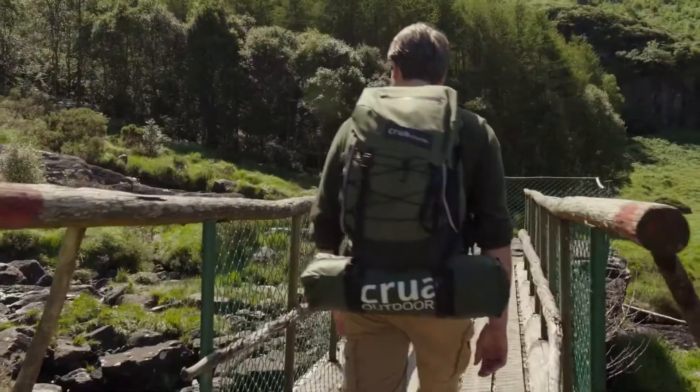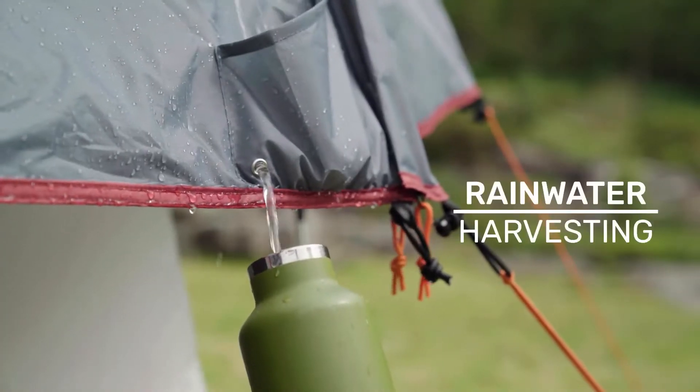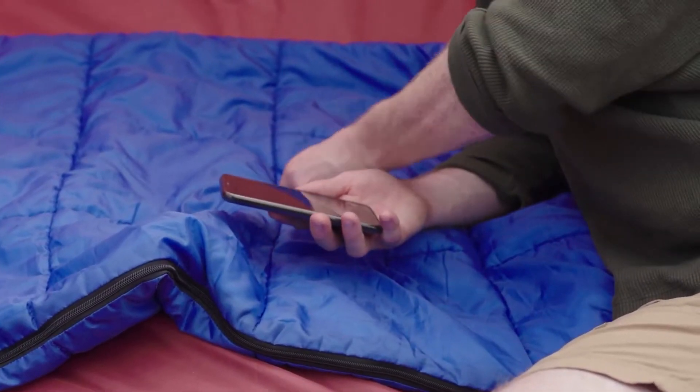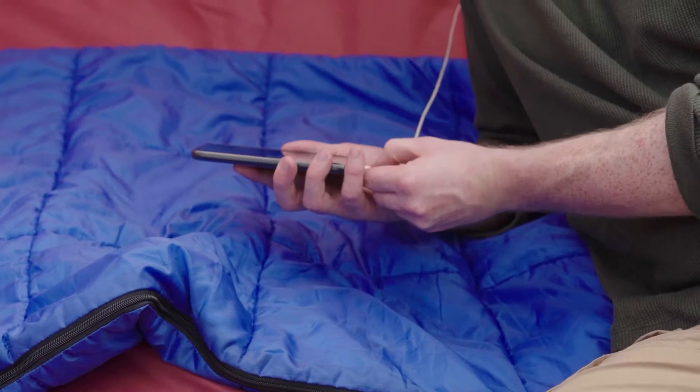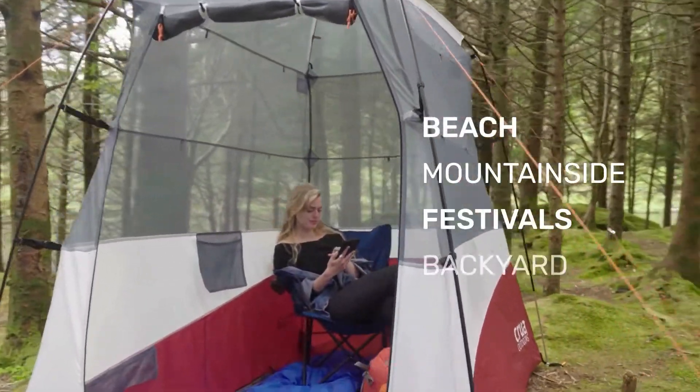With Krua's new rain harvesting system, you can save water and keep hydrated using your X-Tent. There's LED lighting for evening hangouts, and the X-Tent is even solar compatible, meaning you never have to leave. It's lightweight and portable, perfect for the beach, the mountainside, festivals, or even the backyard.